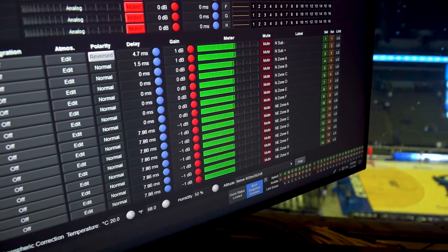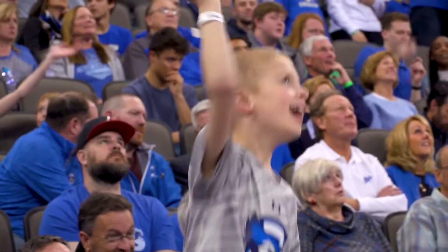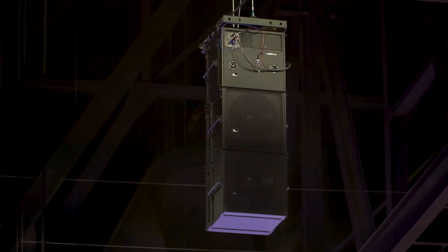I really wanted to pick a system that was going to have a really nice low end. With most of the music being played being hip-hop, it really needed to have a punch. I've heard from most everybody here that it really delivers. Not only did we want to upgrade the speakers to something new, but into a new style — something that looks a little more modern.